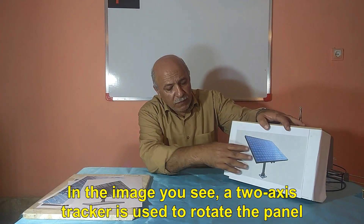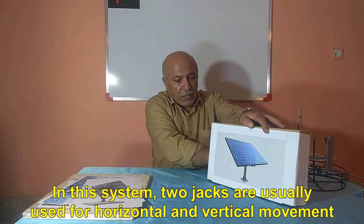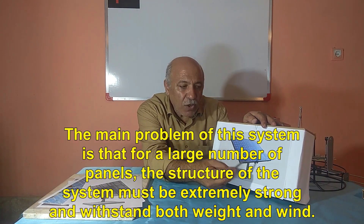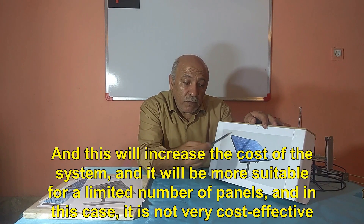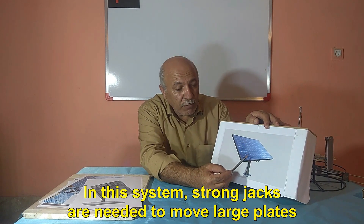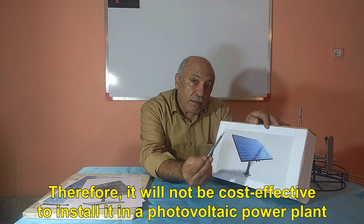In the image you see, a two-axis tracker is used to rotate the panel. In this system, two jacks are usually used for horizontal and vertical movement. All equipment is placed on the same base. The main problem of this system is that for a large number of panels, the structure must be extremely strong and withstand both weight and wind. This increases the cost of the system, and it is more suitable for a limited number of panels — making it not very cost-effective. Strong jacks are needed to move large plates, so it will not be cost-effective to install in a photovoltaic power plant.